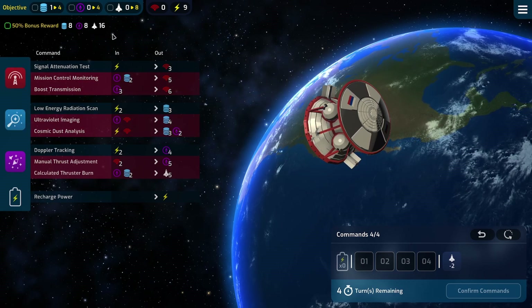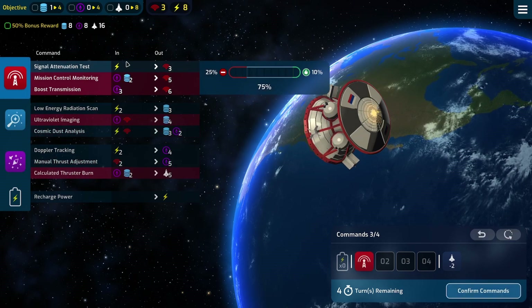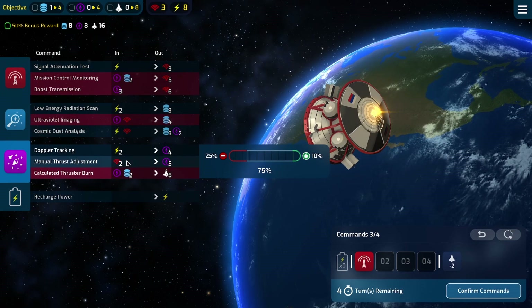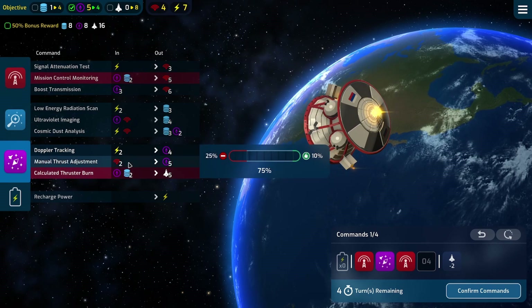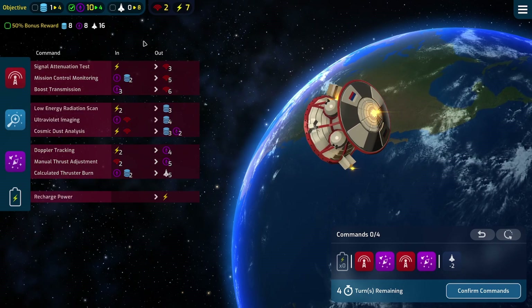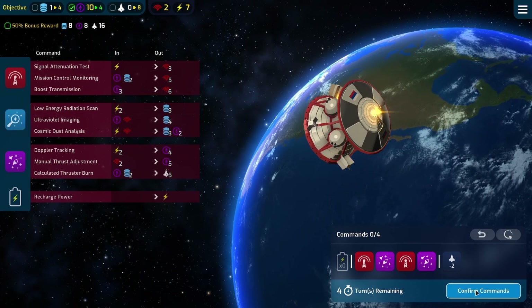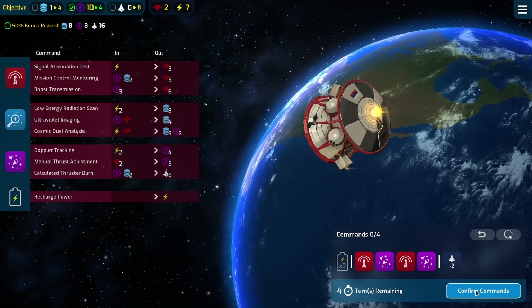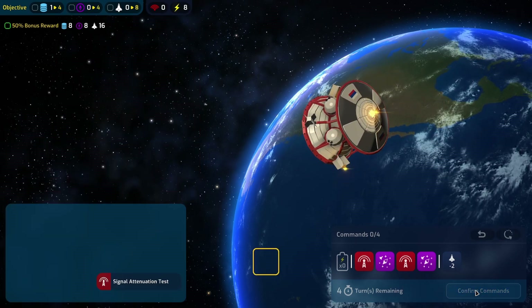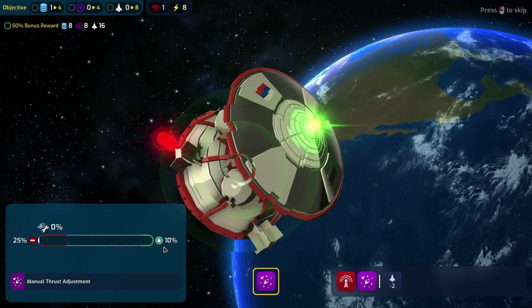The only thing that doesn't cost two power is comms. We can generate a lot of navigation with comms, and we can use nav and comms to get data, so that makes things a little easier. Four turns though - I've got to keep an eye on the time, actually, because I've got the Beyond Kerbal Episode 23 premiere later.